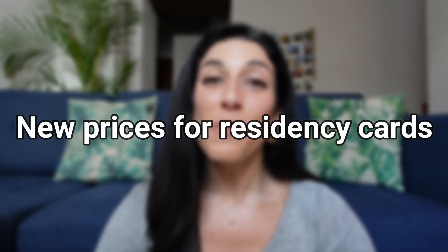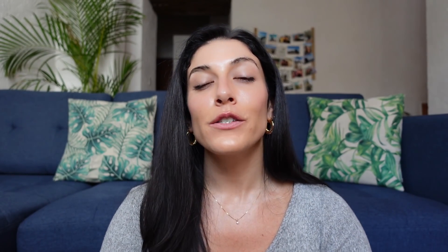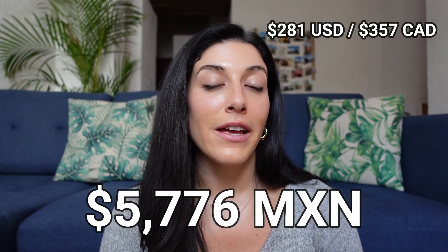Number four: new prices for residency cards. In 2022, a one-year temporary residency card costs 4,739 pesos. A permanent residency card costs 5,776 pesos. If you're wondering about the process of paying for those — the pago de derechos at a bank in Mexico — then check out this video.